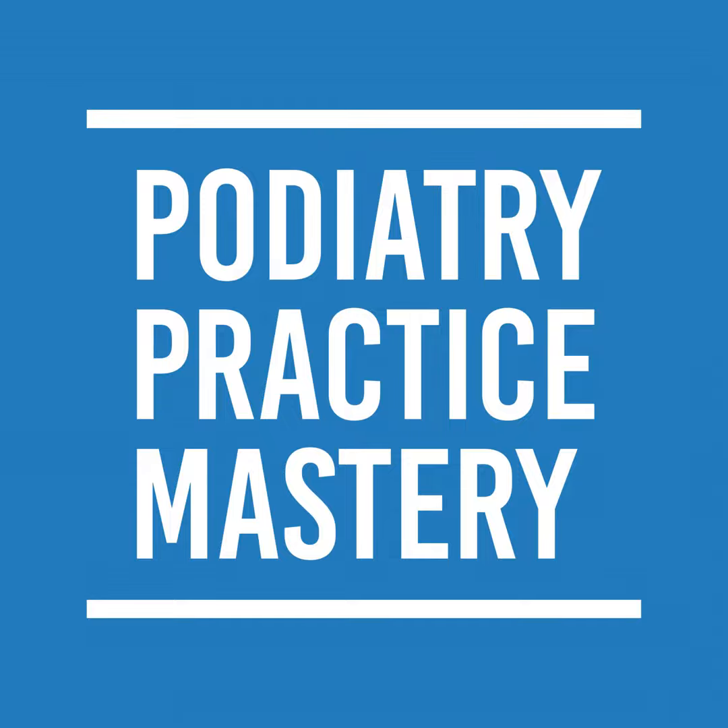Hey guys, welcome to Podiatry Practice Mastery. Don here, trying to help you get to the one million mark in your practice. That's kind of what the goal of this podcast and this website is. I want to talk today about my MVPs, which I call the most valuable patients.